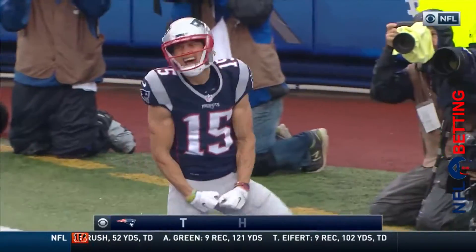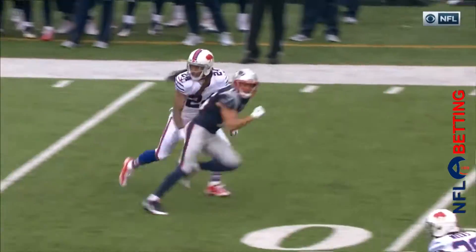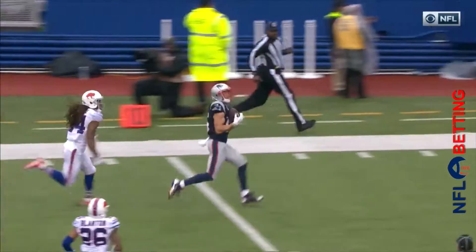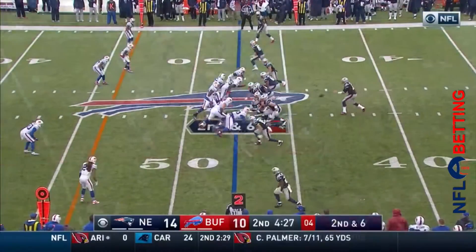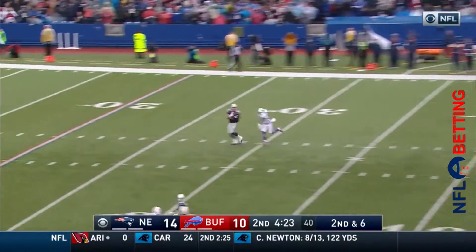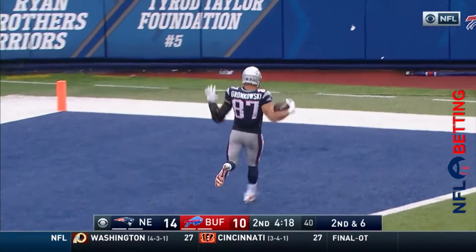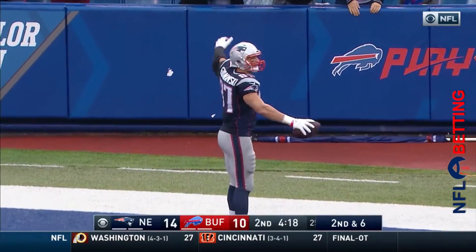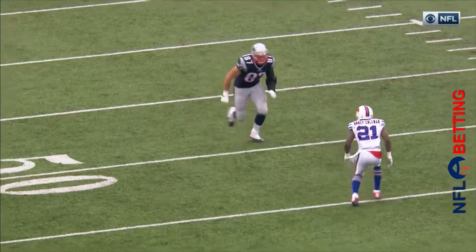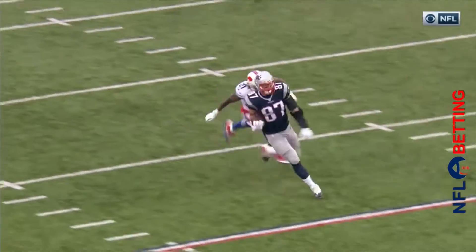Tom Brady delivers a strike to the former Bill. It was an all-out blitz by the Bills, and that leaves Gilmore man for man on Hogan. Another good release by Hogan off the bump and run. Brady on a second and six for New England — he's gone, touchdown Patriots! Back in Western New York, Rob Gronkowski with a big spike. Rob Gronkowski — new Patriot record — touchdown number 69 for Gronk.